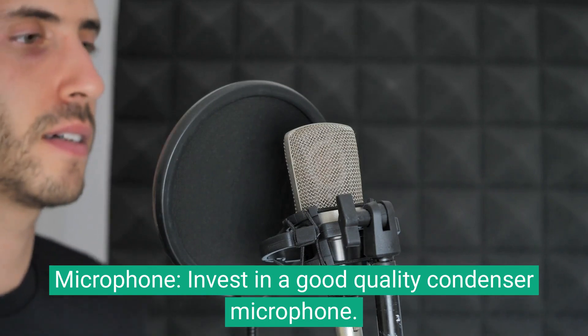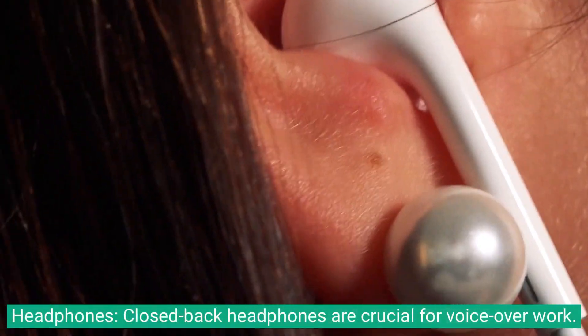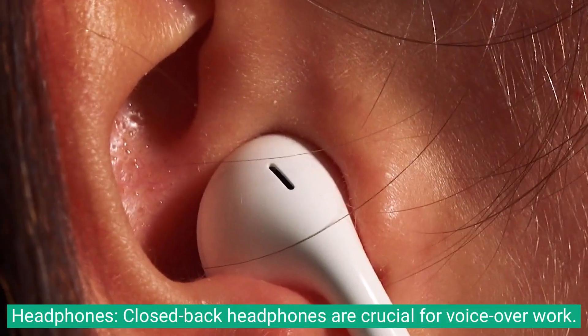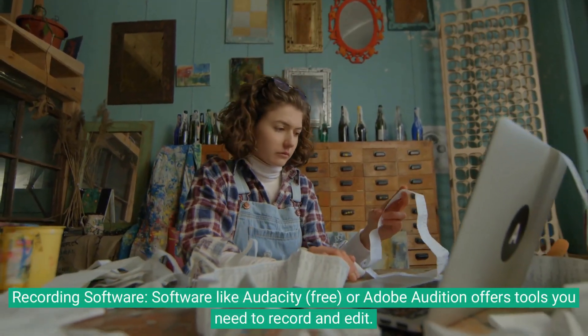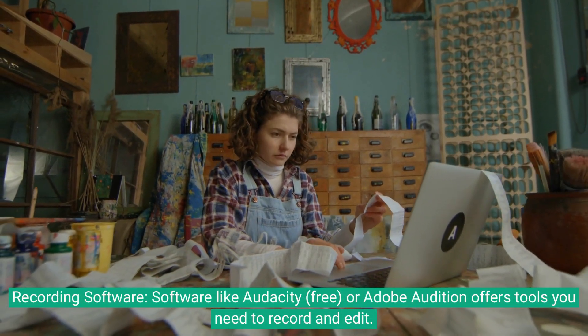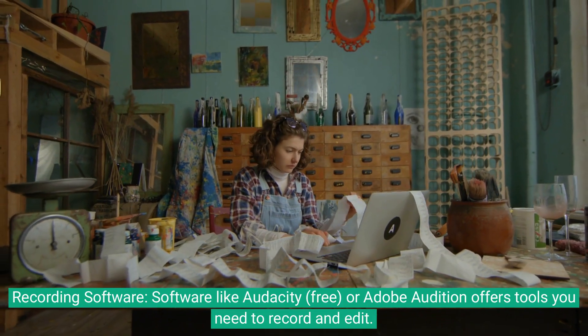Invest in a good quality condenser microphone. Closed-back headphones are crucial for voiceover work. For recording software, tools like Audacity (free) or Adobe Audition offer everything you need to record and edit.